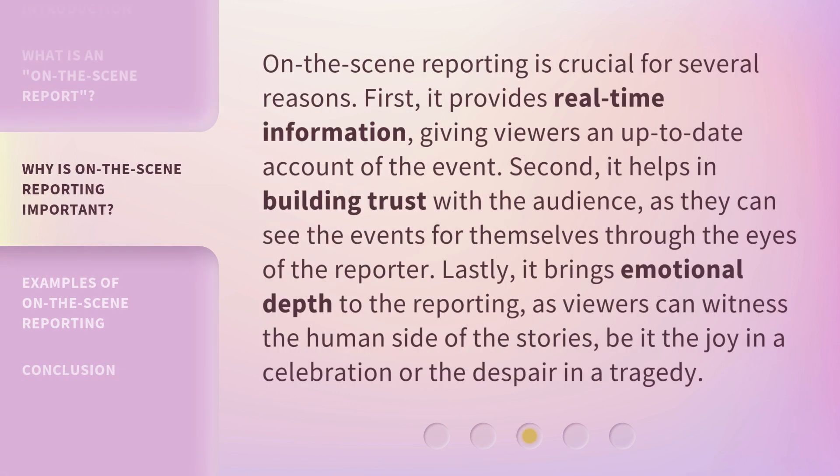On the scene reporting is crucial for several reasons. First, it provides real-time information, giving viewers an up-to-date account of the event. Second, it helps in building trust with the audience, as they can see the events for themselves through the eyes of the reporter. Lastly, it brings emotional depth to the reporting, as viewers can witness the human side of the stories, be it the joy in a celebration or the despair in a tragedy.